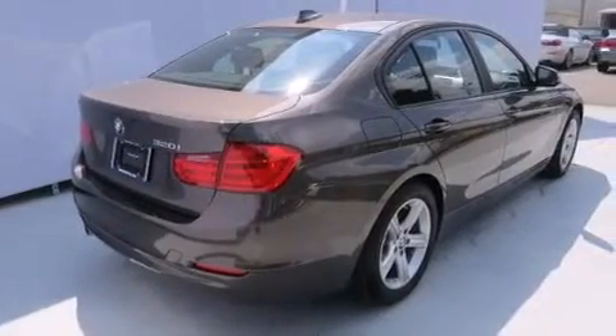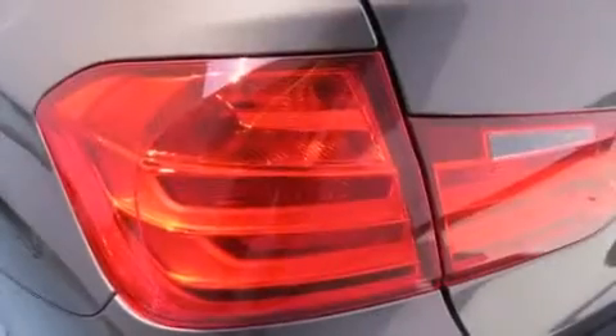With an EPA estimated rating of 36 miles per gallon on the highway, this automobile helps leave money in your pocket where you want it.